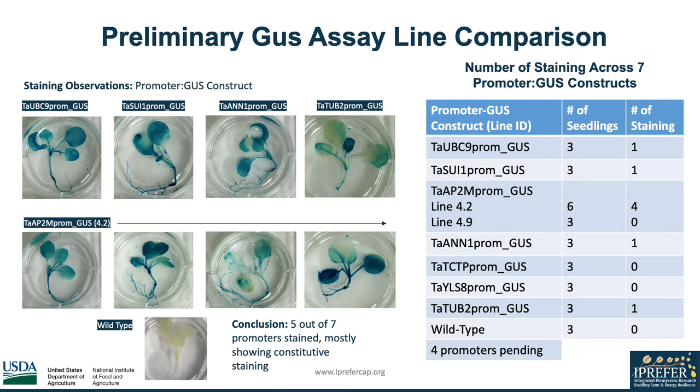We continued observing stains across various promoter GUS constructs, and with this set, preliminary data shows that five out of the seven promoters produced GUS stainings, and GUS expression was constitutive in many of these promoters. There are currently a few promoters pending for GUS comparison, but as of now, we do see repeated successful staining in the TAAP2M promoter GUS construct.